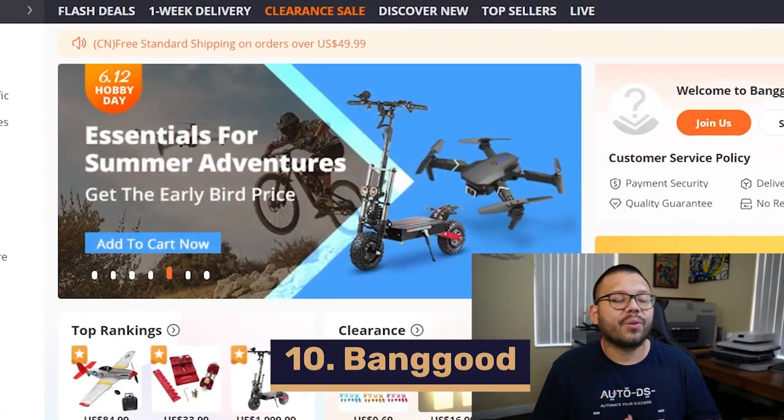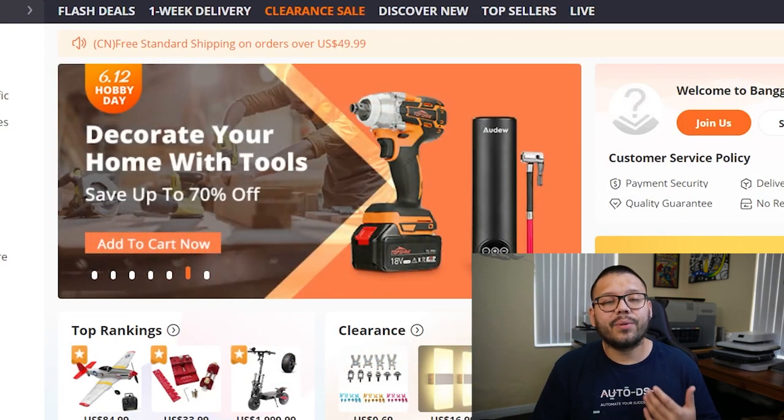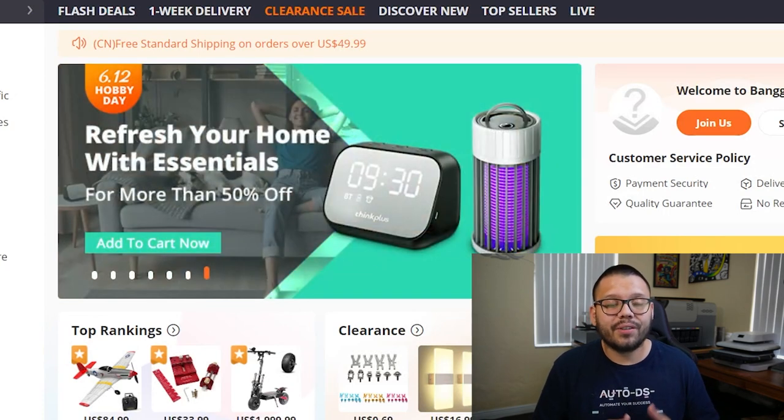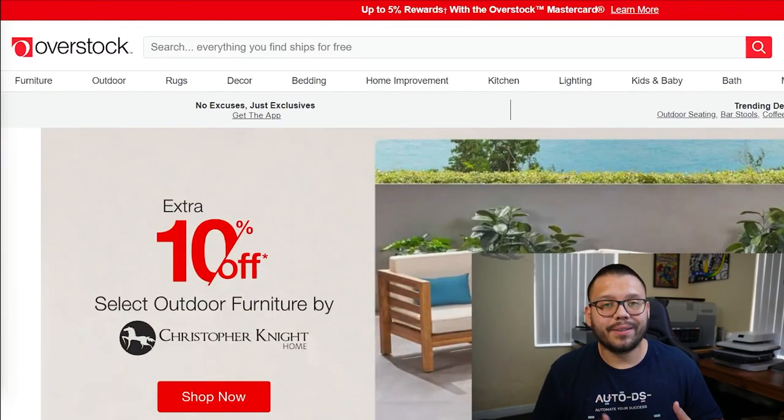Up next, we have Banggood. Banggood offers a wide variety of products with pretty quick shipping times. On top of that, they always have some sort of promotion going on — as soon as you log onto the page, you'll be prompted with a coupon code to save a couple bucks on an order. Remember, a dollar saved is a dollar earned. Banggood also has a loyalty program that can help you save extra money through member exclusive discounts.